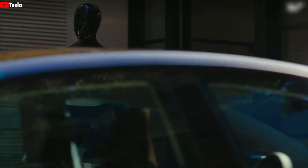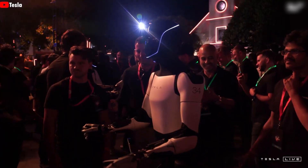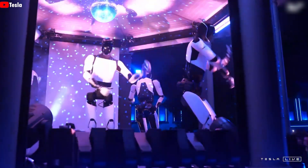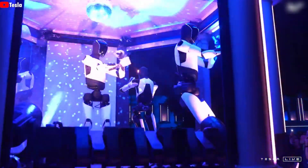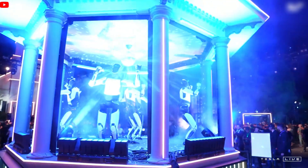Unlike the crowded electric vehicle market, the humanoid robot sector has little competition. Tesla's ability to mass-produce advanced technology gives it a unique advantage. Musk has stated that manufacturing Optimus is simpler than building a car, which could lower costs over time. While the initial price may be high, large-scale production could bring it down significantly by 2027.